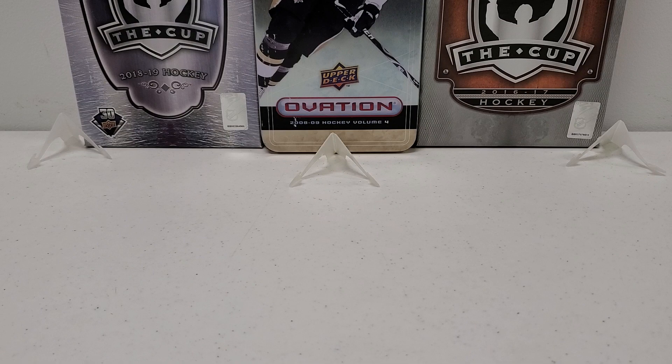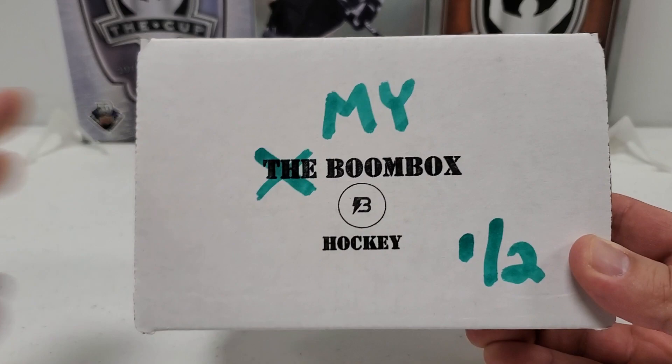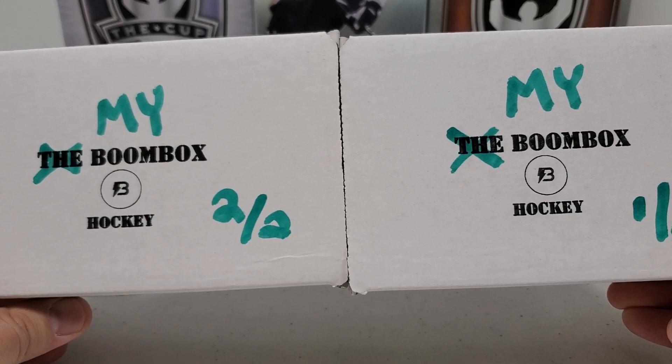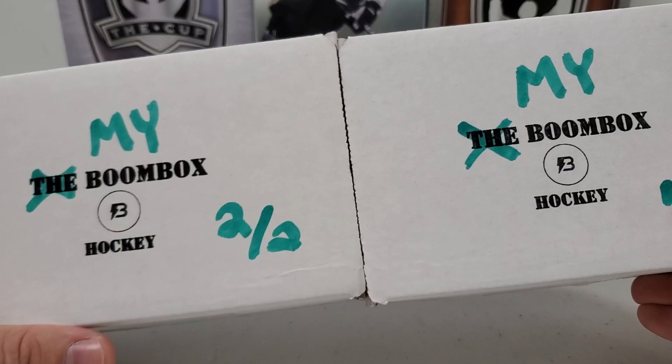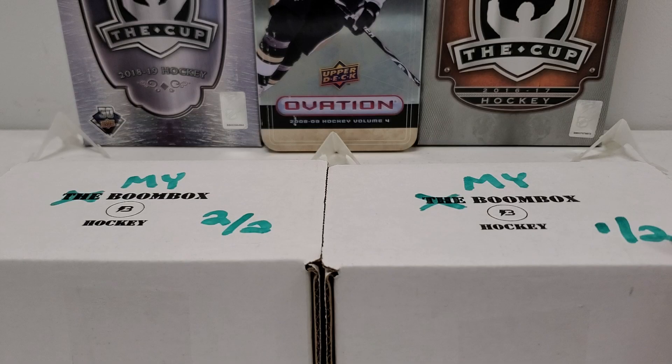The price per pack that you guys will save is just absolutely insane. The only downfall I've noticed is they sell out quite a bit, obviously because of such great prices. That being said, the whole point of this entire thing is I decided to create my very own hockey boombox — and it's one of two, because I couldn't fit all the packs in one box. We've got a total of 21 packs costing $208.12 U.S., or $289.63 Canadian.